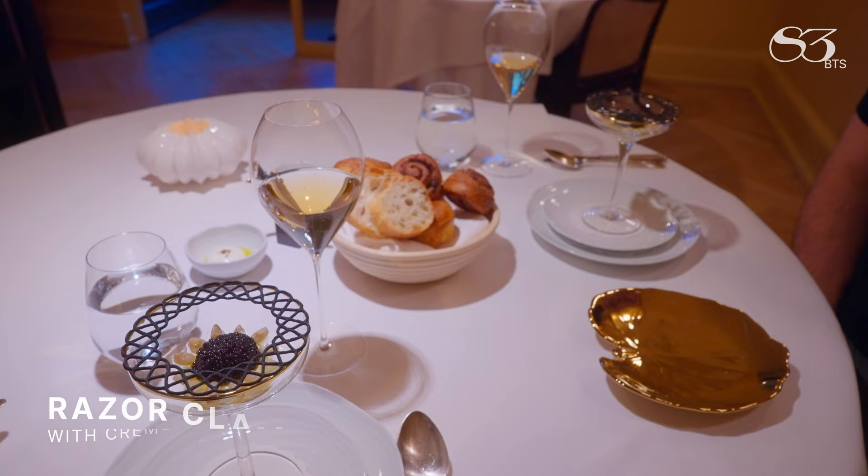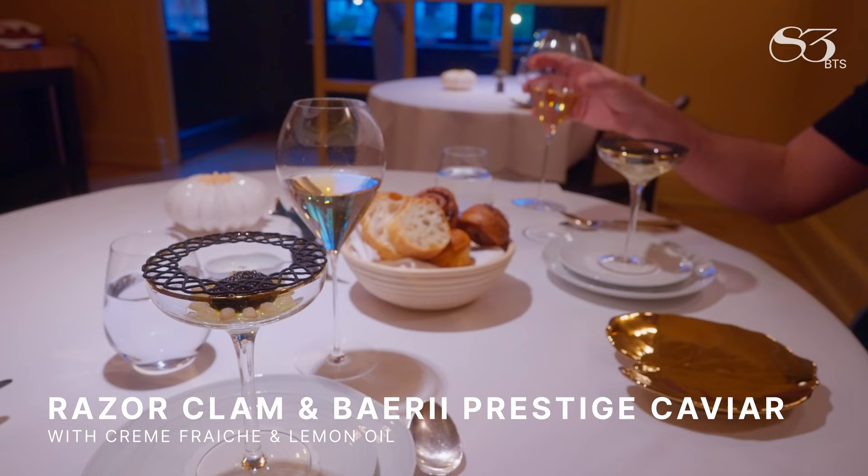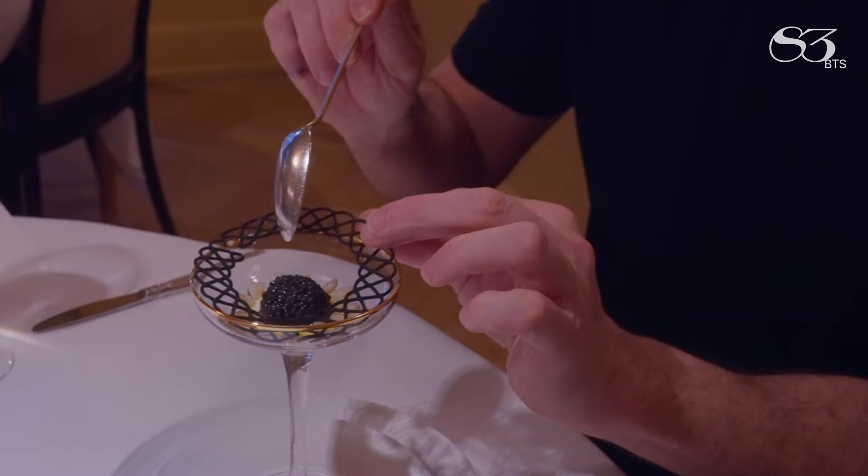It's an amuse-bouche that consists of some double-crème fraîche, a little lemon olive oil, some poached razor clams, a little berry caviar from Madagascar, and a twine on top.